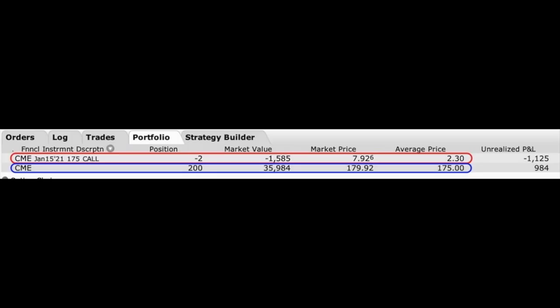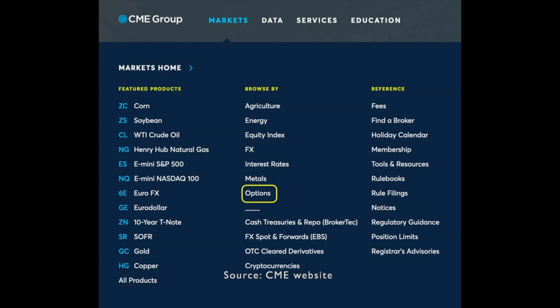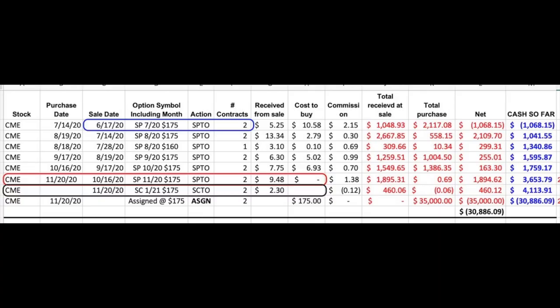Here you see one of the positions I'm in right now in the CME Group. CME owns a monopoly in the derivatives products business, and that includes options. Let me show you the history of my trades in CME. As you can see in the blue rectangle, I've been selling put options in CME since June 17th. We've collected quite a bit of put option premium before this stock was put into our account on November 20th. For selling the November $175 put options, we were paid $9.48 per share — those were the put options that were actually assigned to us.